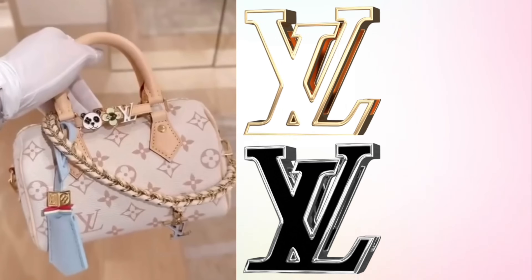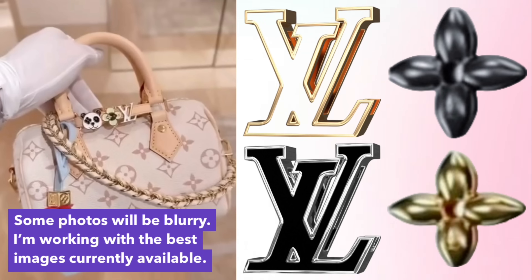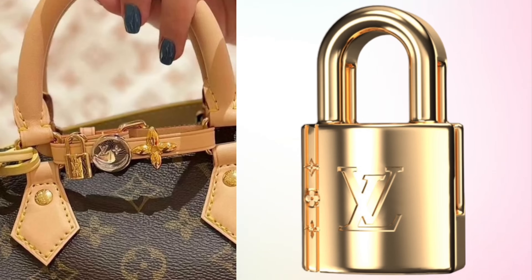The final accessory you can attach to your Speedy is a bag charm strap that you attach around the top handles. It's basically a leather strap with a buckle at the end. You can pick out up to three bag charms of your choice — the charms just slide onto the leather strap and then you buckle it around the top handles. Now let's take a look at the charms available. There are 19 charms. You have your classic LV charms — the LV logo in either black or cream, the LV monogram flower in either gold or black, and an LV lock in gold with a monogram flower design etched onto the side.